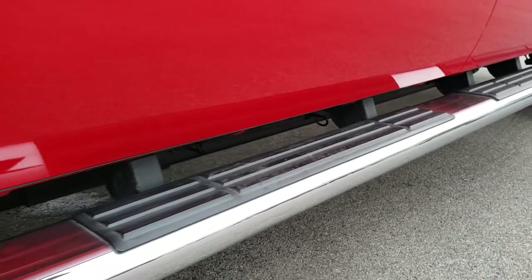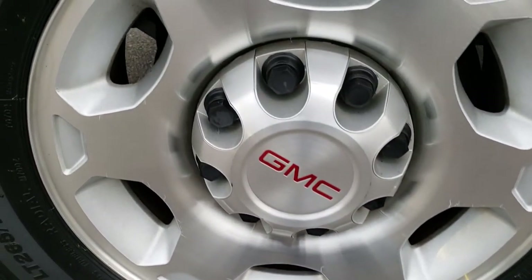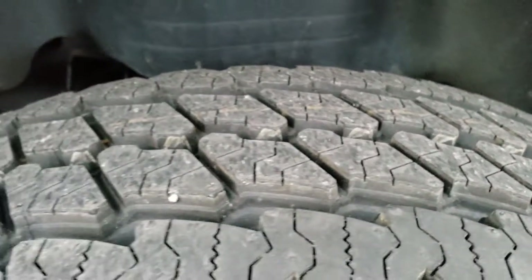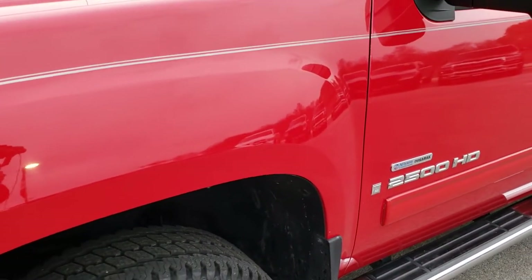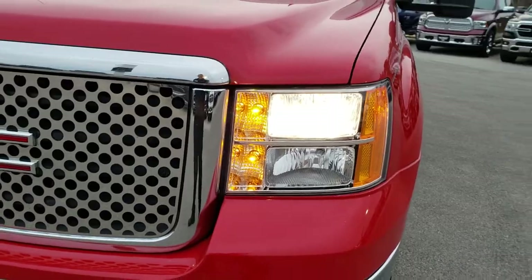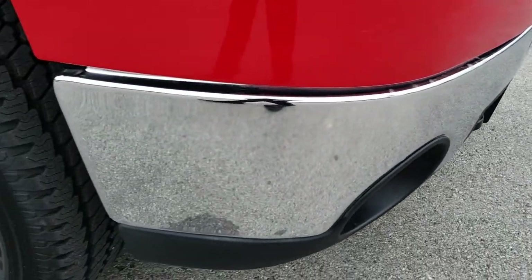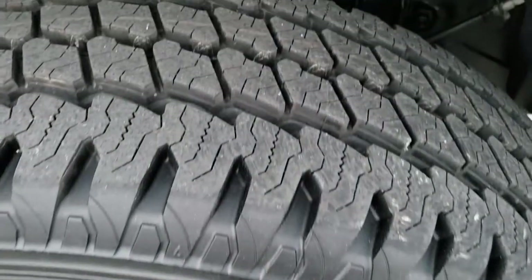Factory chrome step bars. It comes with the factory alloy rims, and it has the Bridgestone Dueler M700 LT265/70R17 tires. It looks like they have brand new tires in the front with all the tread left. Frame and underbody is very clean on this truck. This truck originally came out of Oklahoma. Didn't see any dents or dings on that front fender. Headlights are nice and clear. Didn't see any dents or dings on that front bumper. Passenger side rim is in really nice condition as well.